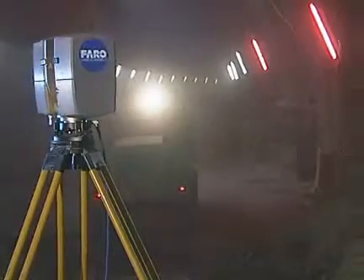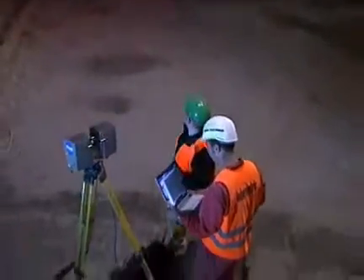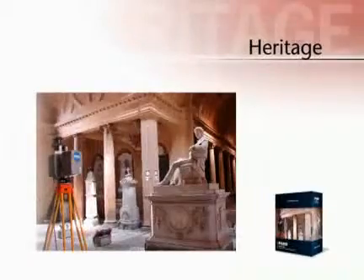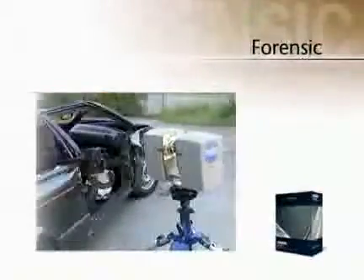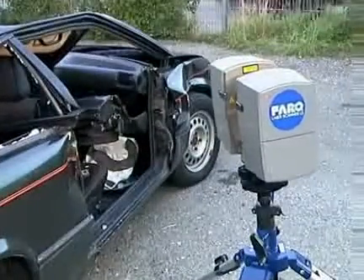Contrary to conventional measuring procedures, an unbeatable plus point of the Faro laser scanner is the small time it takes to capture the data. Also, in heritage preservation or accident investigation, digitalizations with a laser scanner have been proven beneficial.